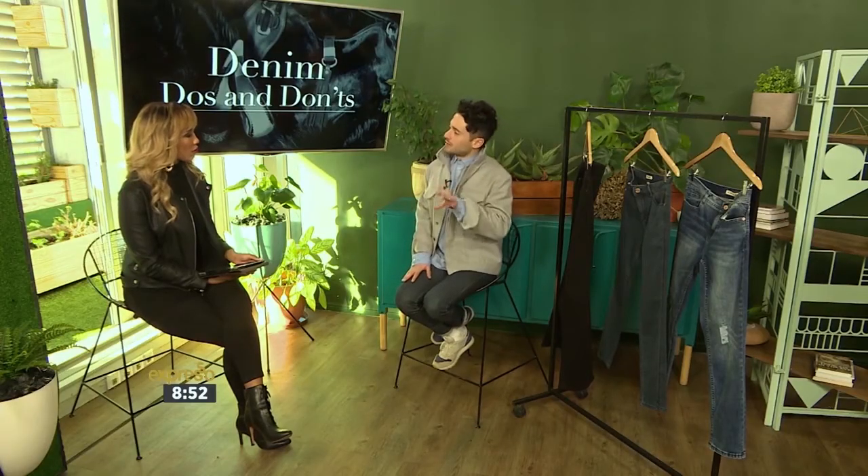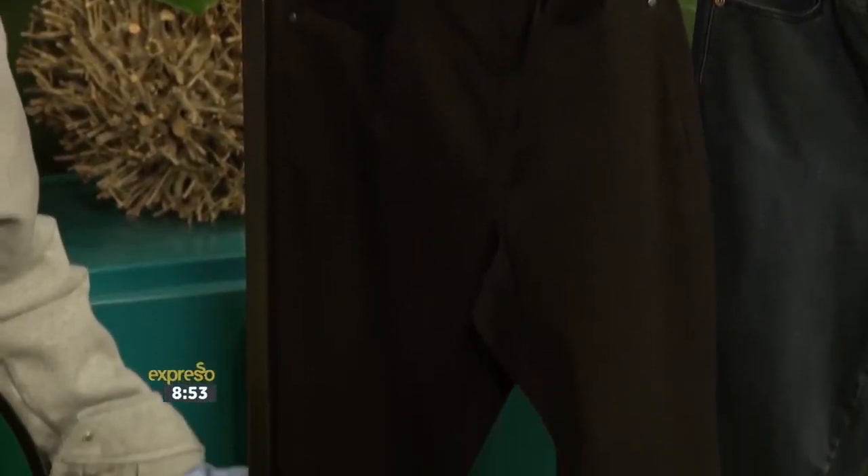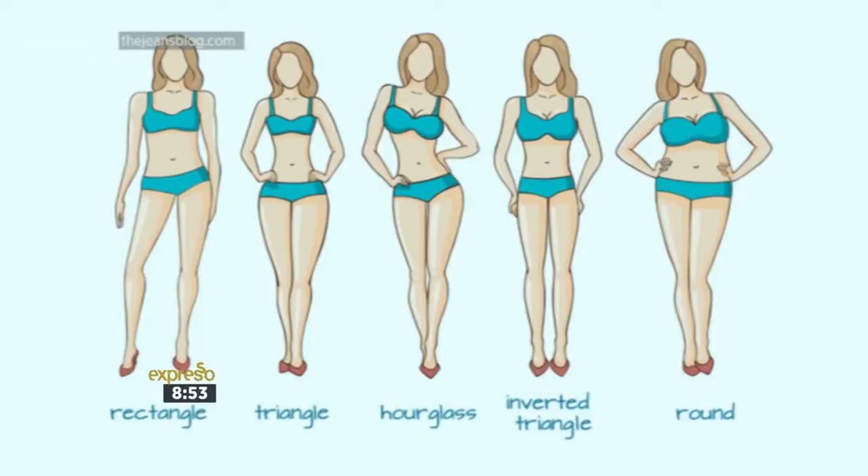Jeans are tricky because it's really the hardest working item in anyone's wardrobe. On the day-to-day we wear them so often, so it makes it even more important that we get the fit right. I sort of have it down to three things: fabric, fit, and size. There are five general body types internationally, and I've narrowed it down to three — the rectangle, triangle, hourglass, inverted triangle, and round.